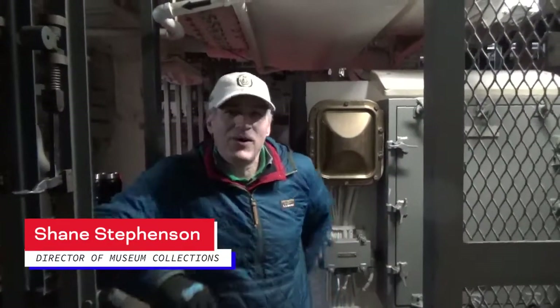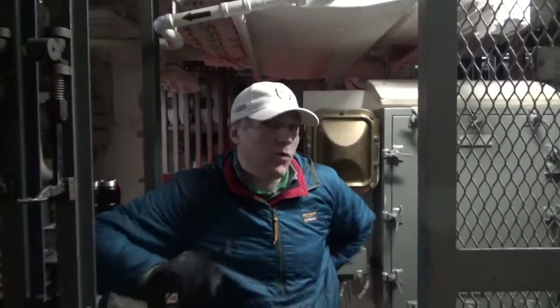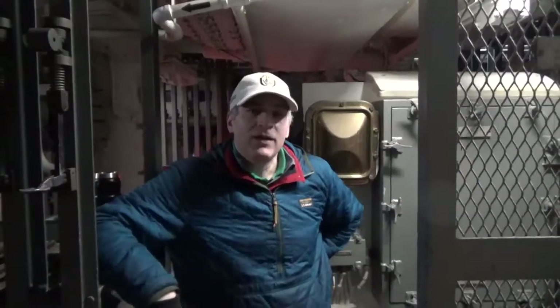Hi everyone, I'm Shane Stevenson at the Buffalo Naval Park. For today's video, this is part three of the USS Little Rock's Missile House. Where I am today is in area one, so I'm doing it in reverse. You saw the stowage, you saw the assembly, and now we're in the wing and fin part of the Missile House.